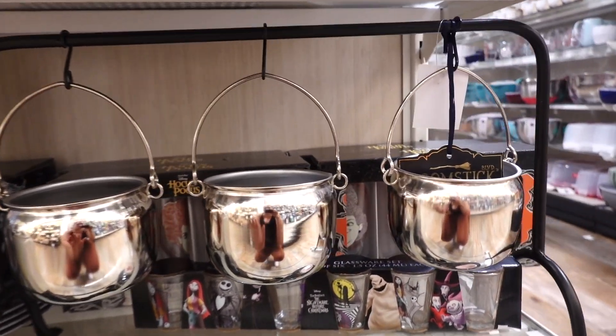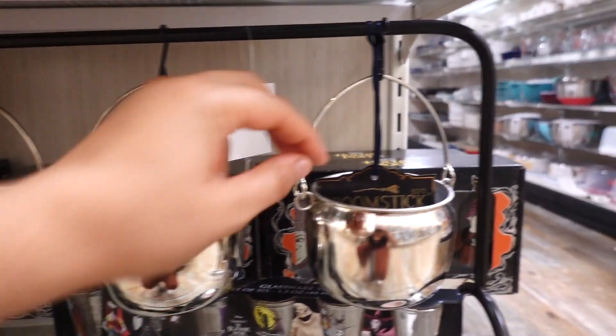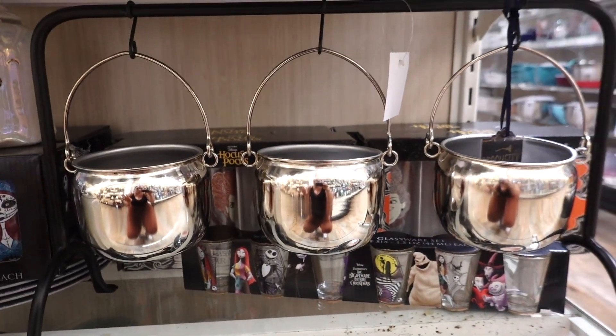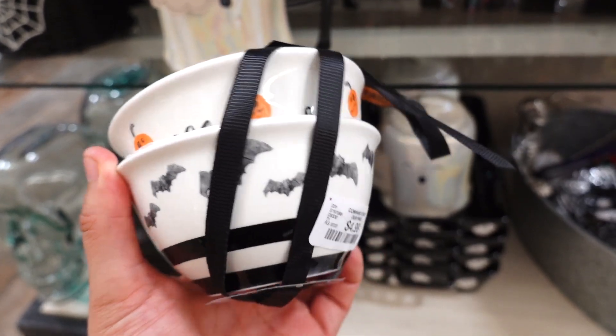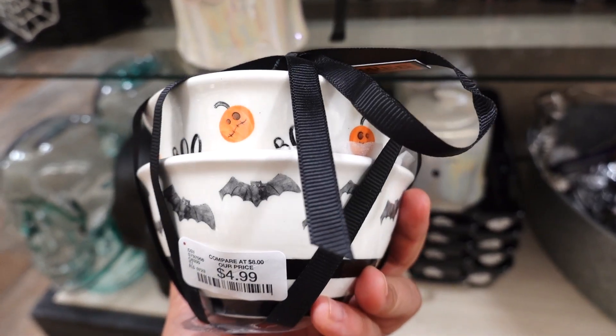Look at this cauldron right here — it has three little cauldrons, this little set right here for $19.99, and it's from the brand Broomstick. I really like how it's in silver. And then I spotted these little bowls right here — you guys know I love kitchenware and serveware; this one is $4.99 for this cute little set.